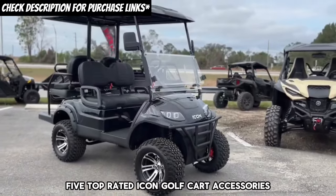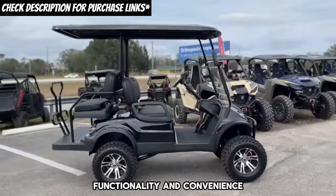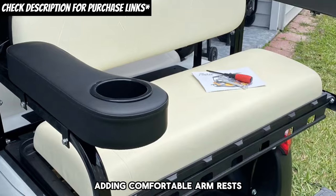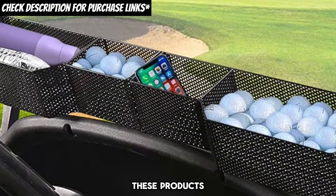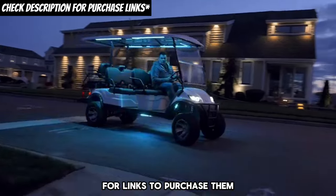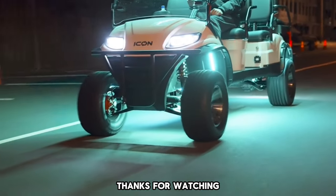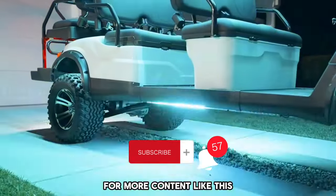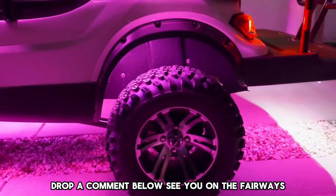There you have it, folks — five top-rated Icon golf cart accessories and upgrades that combine style, functionality, and convenience. Whether it's enhancing the interior with a durable floor liner, keeping your phone secure, adding comfortable armrests, improving rear visibility, or organizing your essentials, these products are sure to elevate your golf cart experience. Don't forget to check the description for links to purchase them, and transform your Icon golf cart into a true reflection of your style and needs. If you found this video helpful, please give it a thumbs up and subscribe for more content like this. Have any questions or want to share your own favorite golf cart upgrades? Drop a comment below. See you on the fairways.